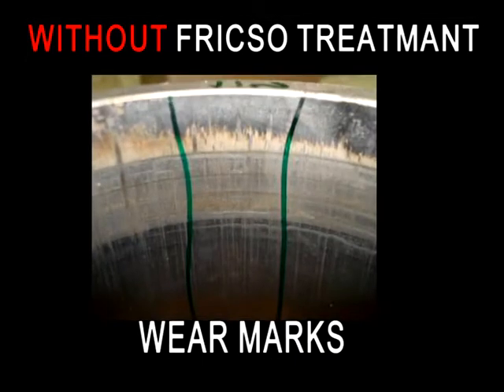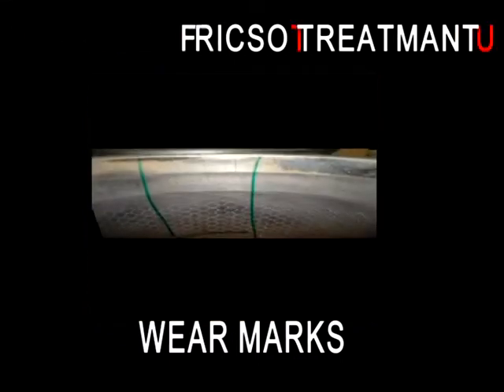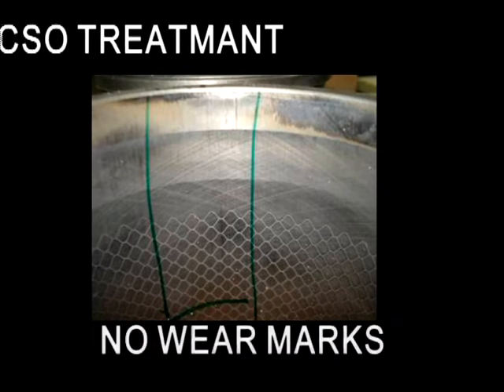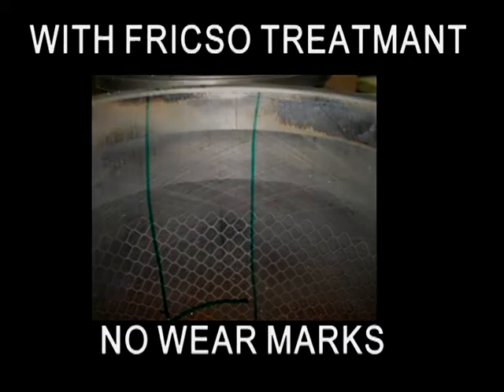Significant improvement of engine performance can be achieved by honing cylinder bores with Frixo polymers. The wear marks on a regular honed surface are clearly seen compared to a Frixo polymer honed surface where no wear marks are detected at all. The texturing on the surface enables oil reservoir and debris funneling, while the polymer lapping enables oil retention on the plateau surface.